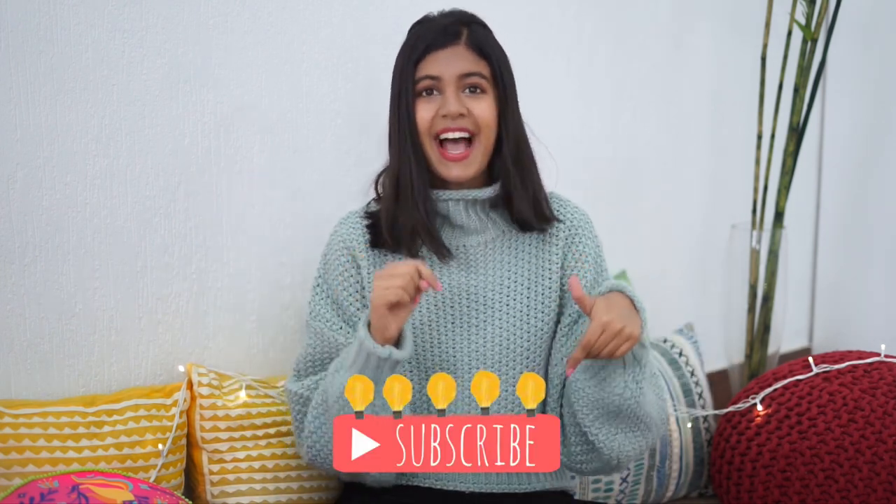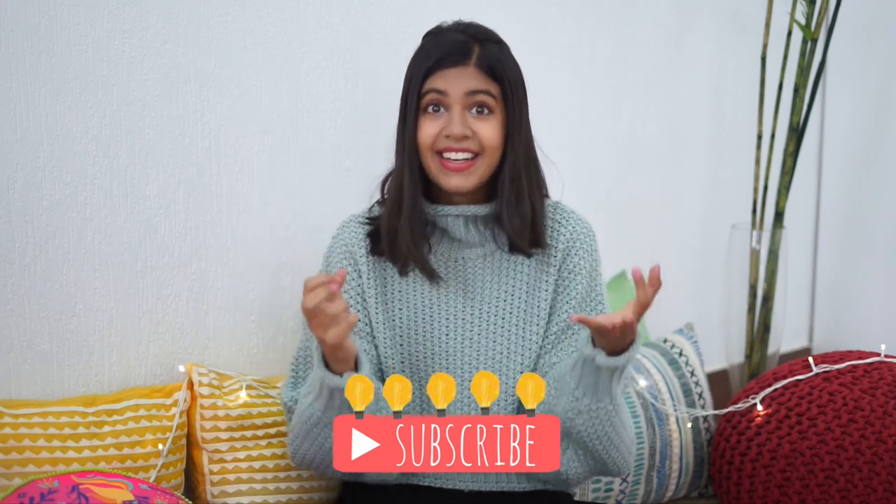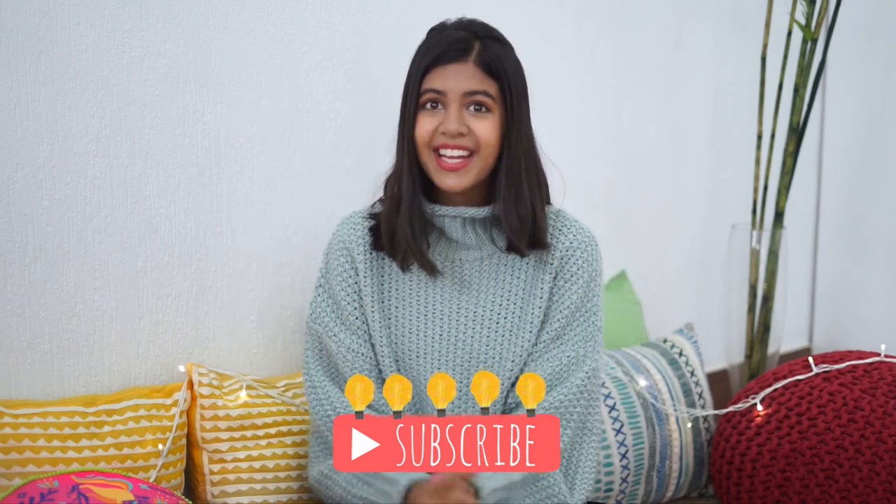Trends are subjective, so some of these things I think are awesome and I've just put them into this video. I hope you guys enjoy it. Make sure you subscribe to my channel — we're going to be hitting 500,000 subscribers very, very soon. Also, leave a comment below about what piece of clothing you're most excited to wear.